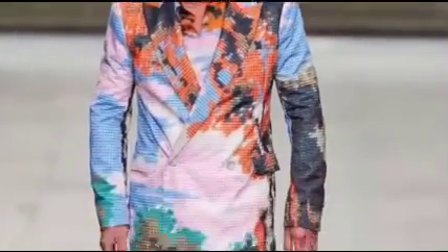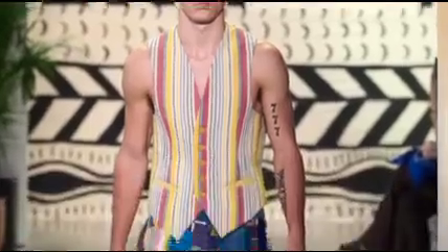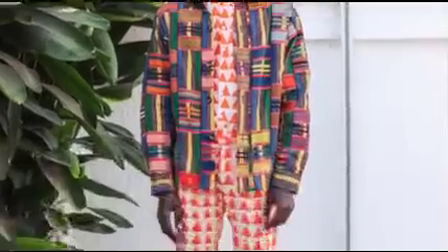There are many types of patterns and when combined correctly, it can take your style game to the next level. However, if combined incorrectly, it could immediately turn your outfit into a clown show. Now because there are so many different types of patterns,